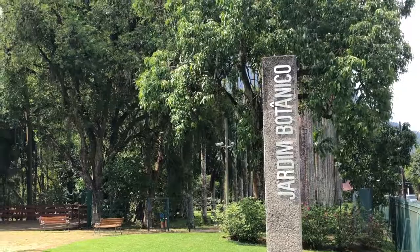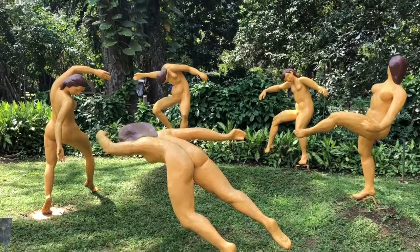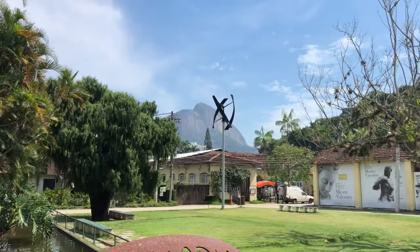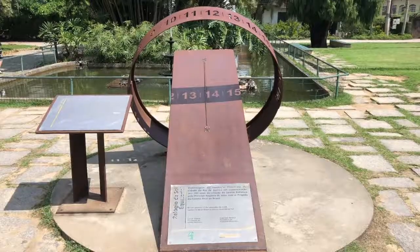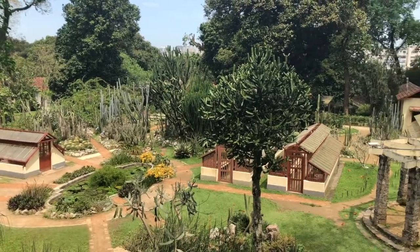Also known as Jardim Botânico, it's located in the south zone of Rio de Janeiro. The garden costs seven US dollars to get in, but it's free for children under seven and Brazilian citizens over 60.